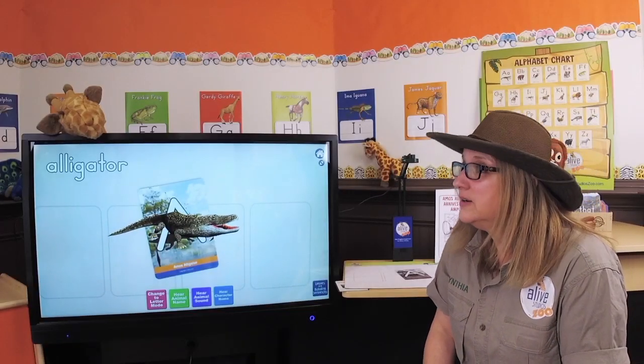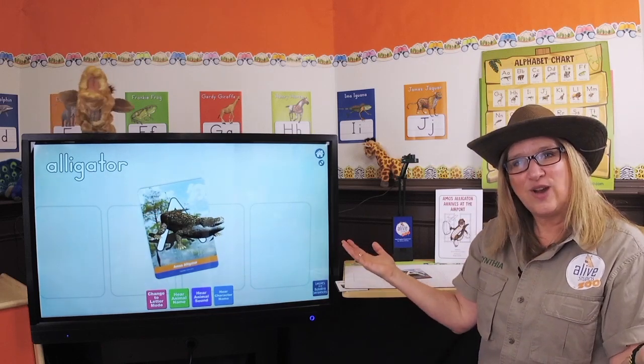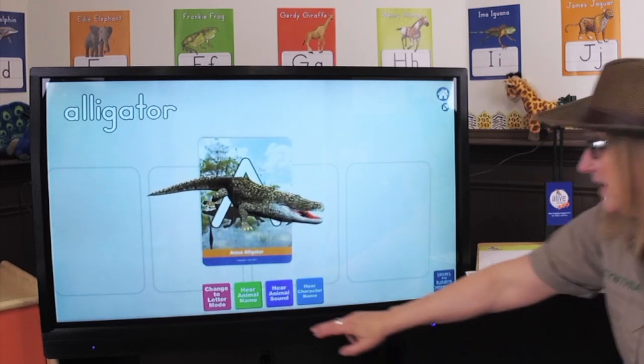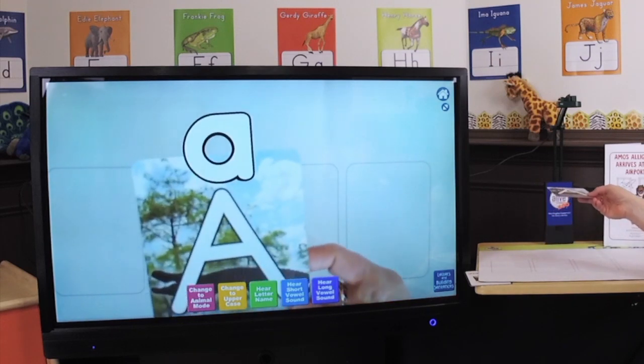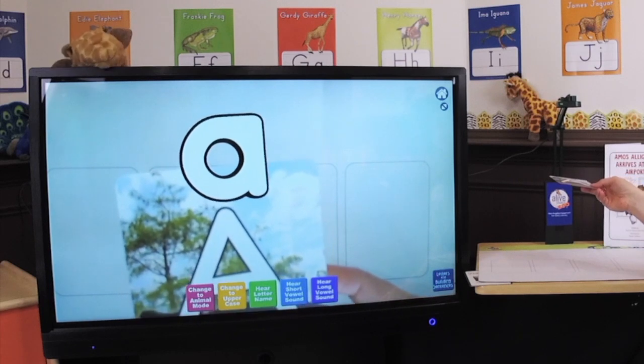What letter makes the sound ah? A. That's right. So let's learn more about the letter A. This is a lowercase a - see that? Lowercase a.